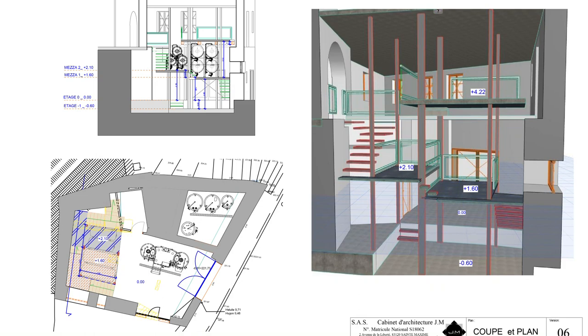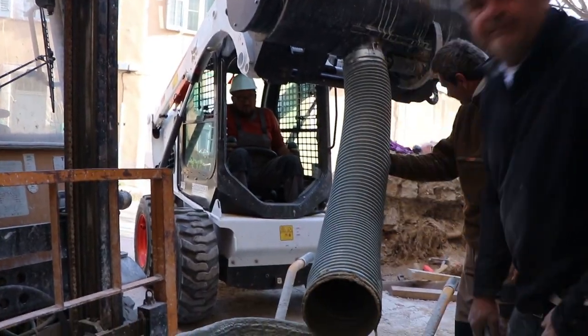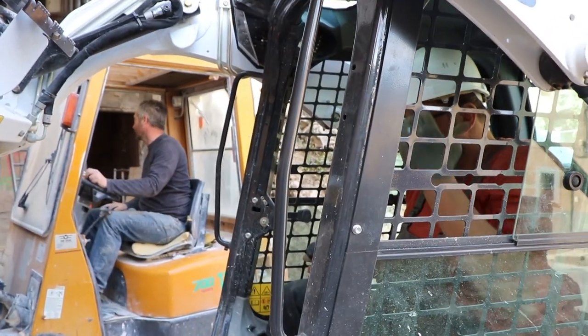Two years ago I started brewing and I really started enjoying it, so we decided to make this project. Now this building, as you can see, is in construction — I'm working with the team doing every job from A to Z.